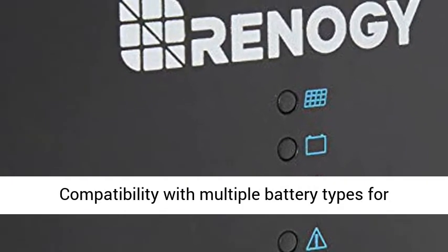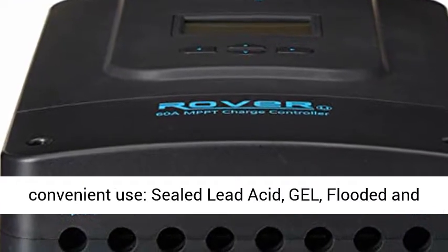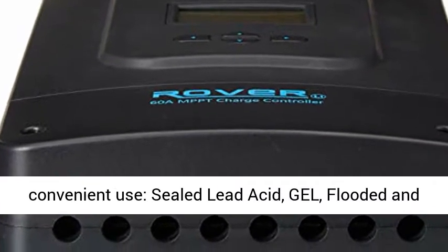Compatibility with multiple battery types for convenient use: Sealed Lead Acid, Gel, Flooded, and Lithium Iron Phosphate.